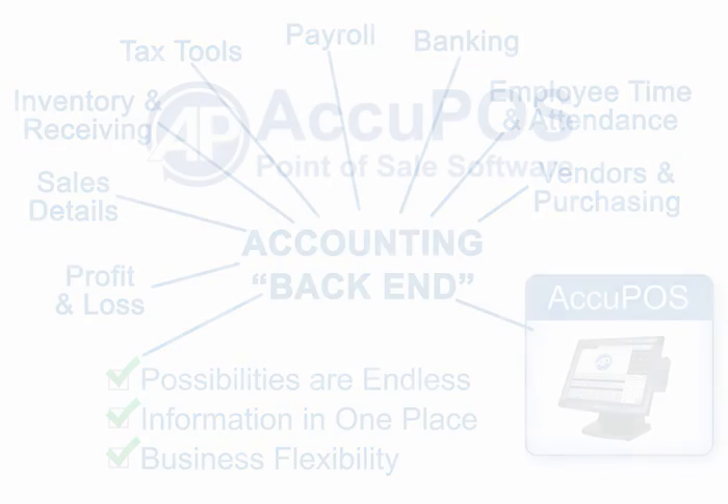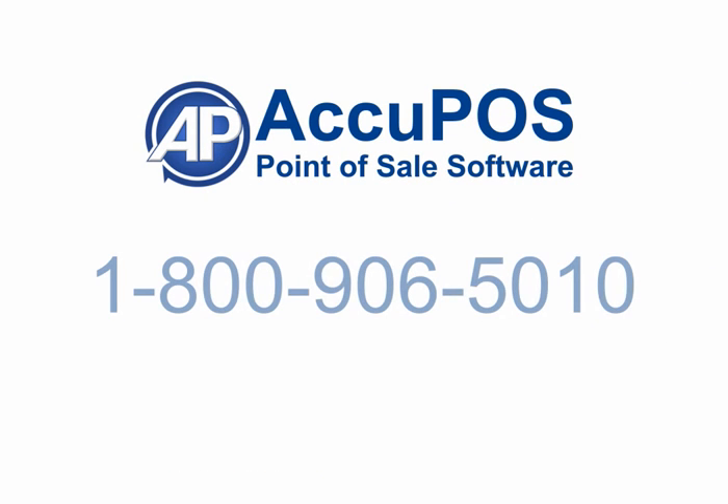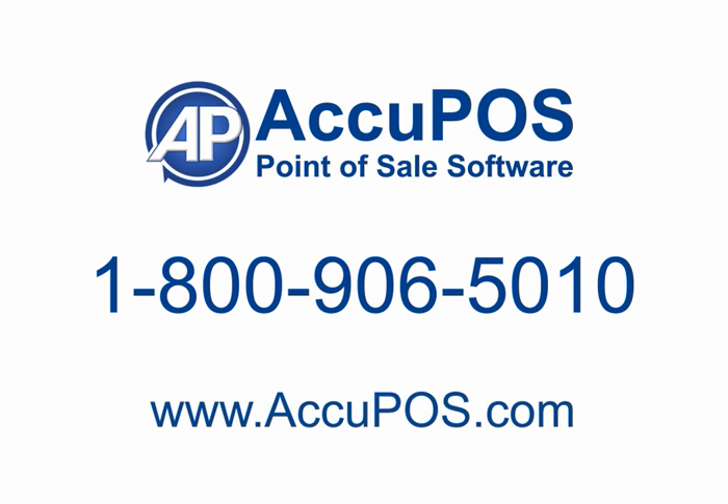To make absolutely sure an Acupause solution will meet your specific needs, call one of our accounting integration specialists today at 1-800-906-5010. We can help you analyze your current state of doing business, making you faster, leaner, and more successful than you ever imagined. Be sure to check our homepage, acupause.com, for bundled solution offers that include hardware and services from our chosen partners. Call us today. Thank you.